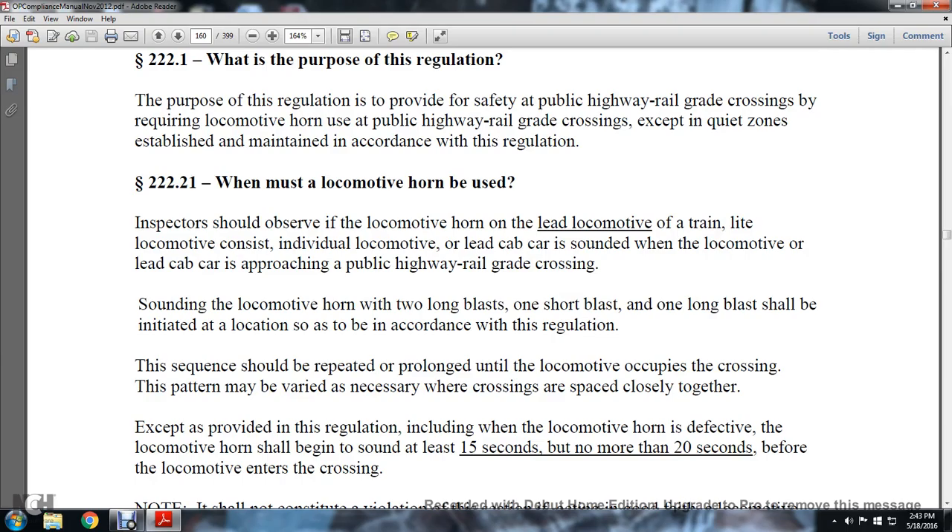Section 222.21 — when the locomotive horn must be used: The inspector should observe the locomotive horn used by the locomotive in the train consist — the individual locomotive with the lead car, cab car — assigned to the locomotive with the lead cab car approaching the public highway grade crossing. The locomotive horn should sound two long blasts, one short blast, and one long blast, indicating the location in accordance with the regulation.